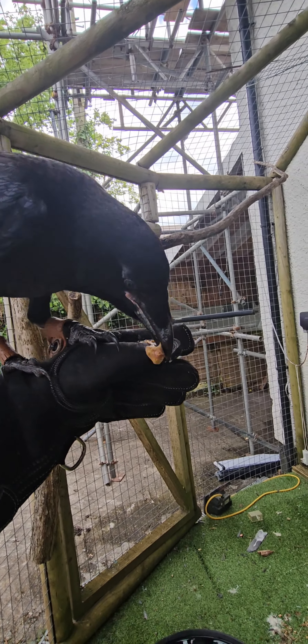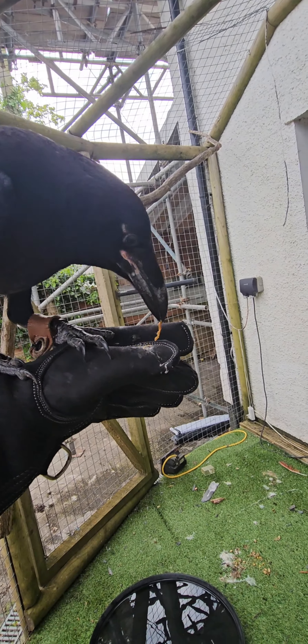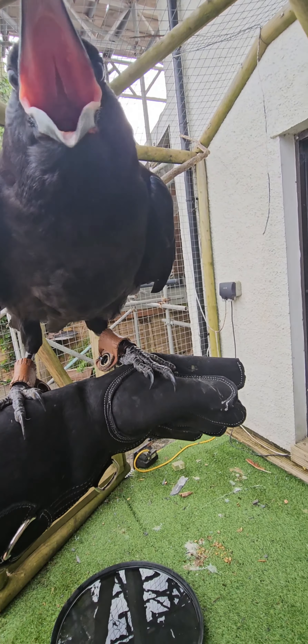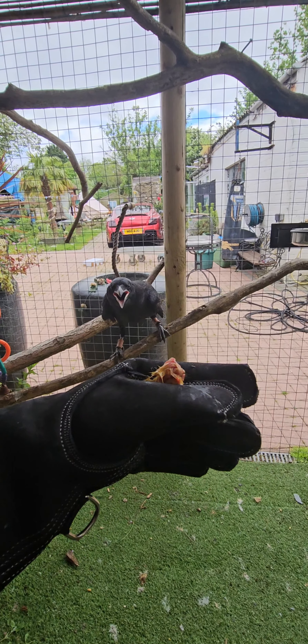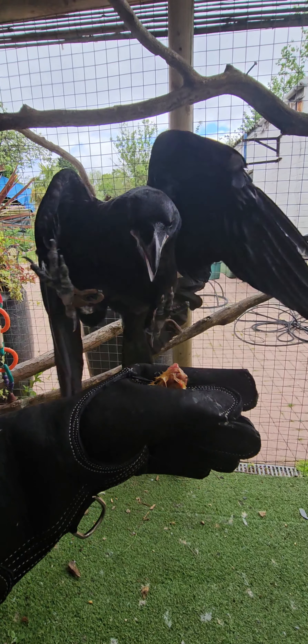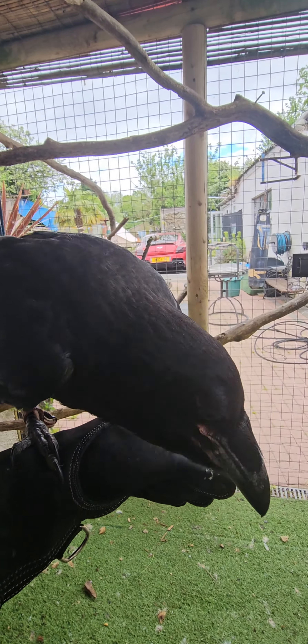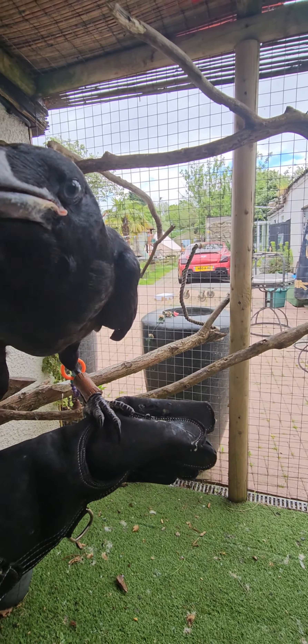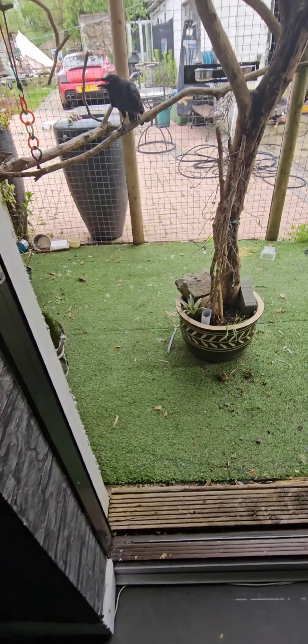So today guys we are going to be doing recall training, where we call the bird to fly to the hand for food. He's normally used to me taking food to him and feeding him, that's why he's calling for food, opening his mouth. But today we want him to jump up to the glove, and we will reward him every time he comes to the glove.